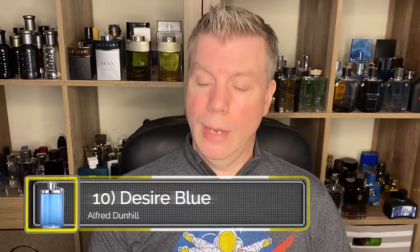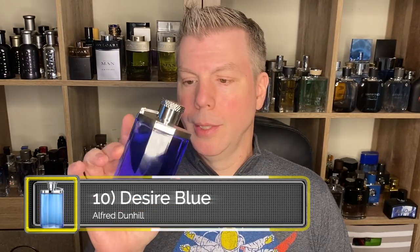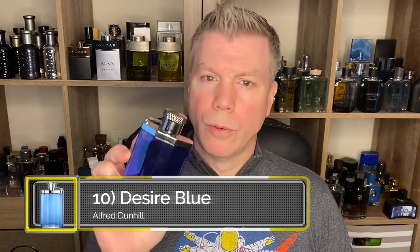Coming in at number 10 is a fragrance that I really enjoy, and that is Alfred Dunhill's Desire Blue. This to me is a wonderfully aromatic fragrance that kind of reminds me of any shop that sells high-end candles. Desire Blue has lychee, lotus leaf, mandarin, bergamot, marine notes, orange, rosewood, amber, musk, benzoin, and tonka bean. The presentation is really nice — you've got this nice flip lid bottle in the Desire Blue line and the spray is really nice, very controlled.